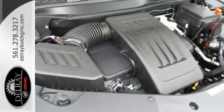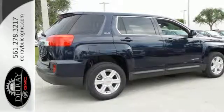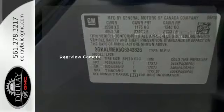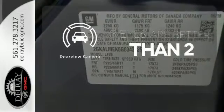To protect you and your precious cargo, there are six airbags along with OnStar, a backup camera and StabilaTrac. The backup camera gives you a clear picture of what is behind you.